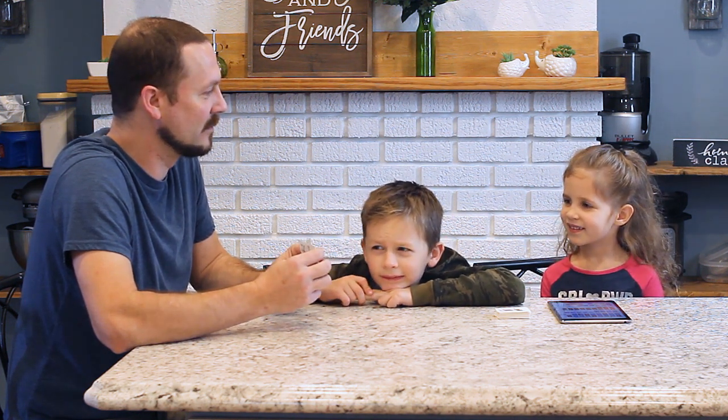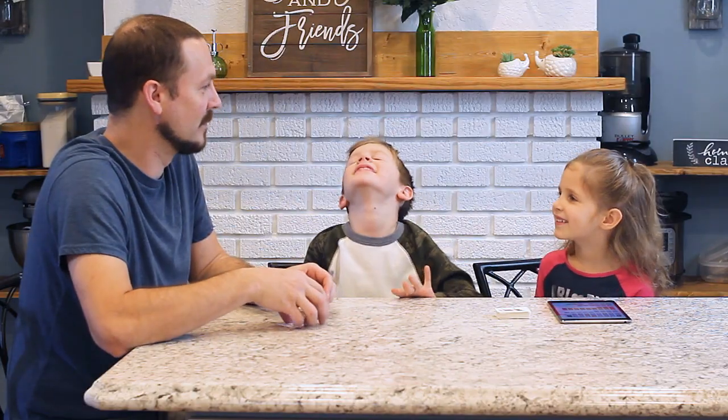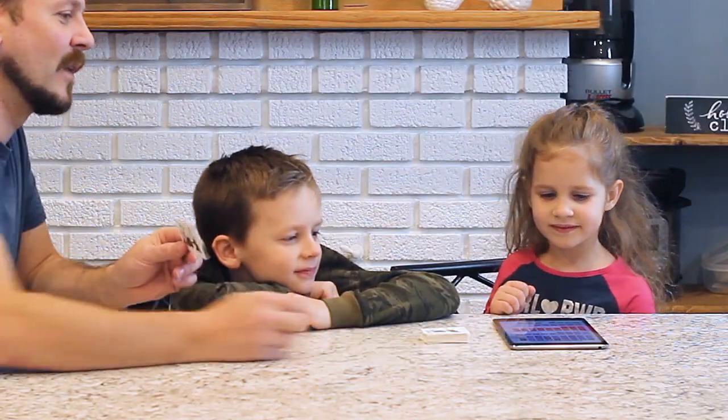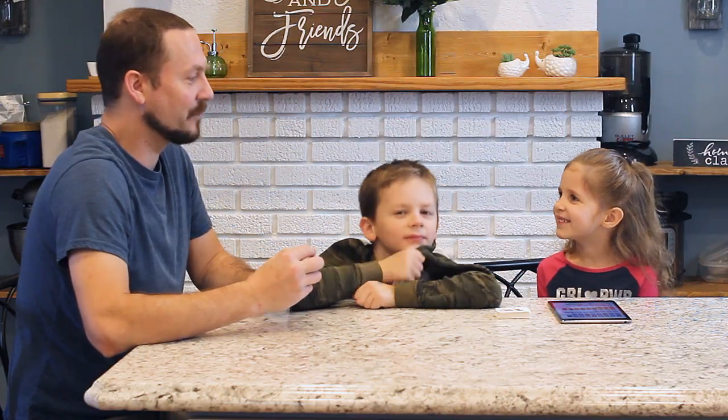And do you remember what the sounds are for that? S. And? S. Okay, so you'll say the answer like that, and then we can check our answer with the phonogram app. S. S. S. Yeah.